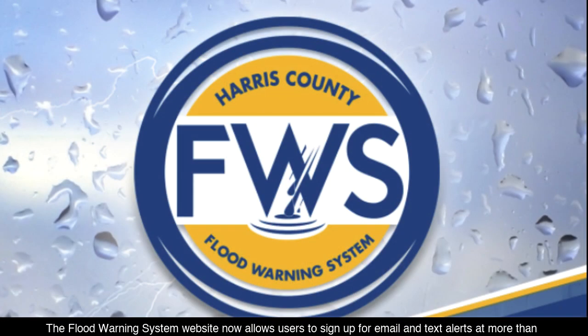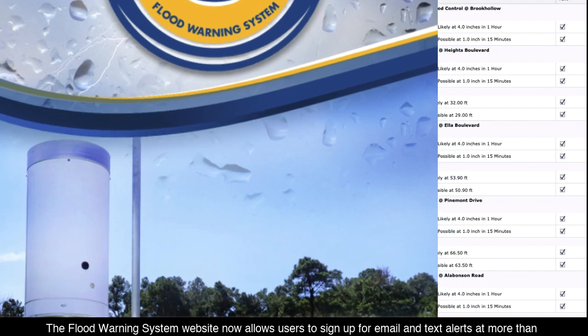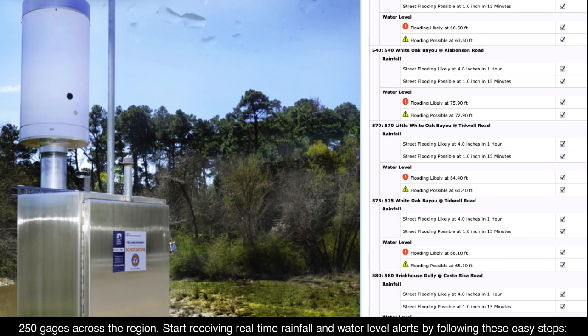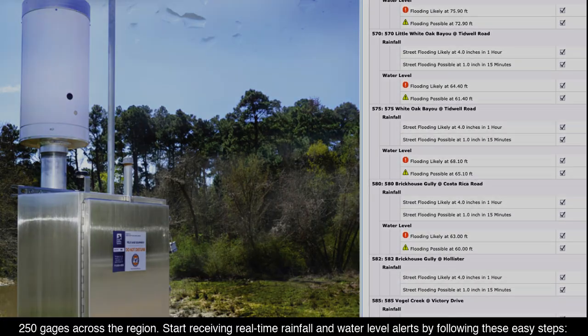The Flood Warning System website now allows users to sign up for email and text alerts at more than 250 gauges across the region. Start receiving real-time rainfall and water level alerts by following these easy steps.